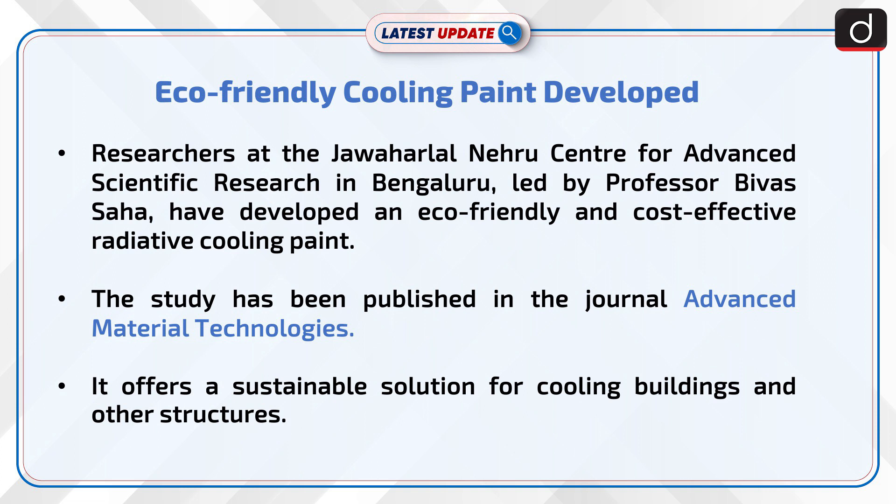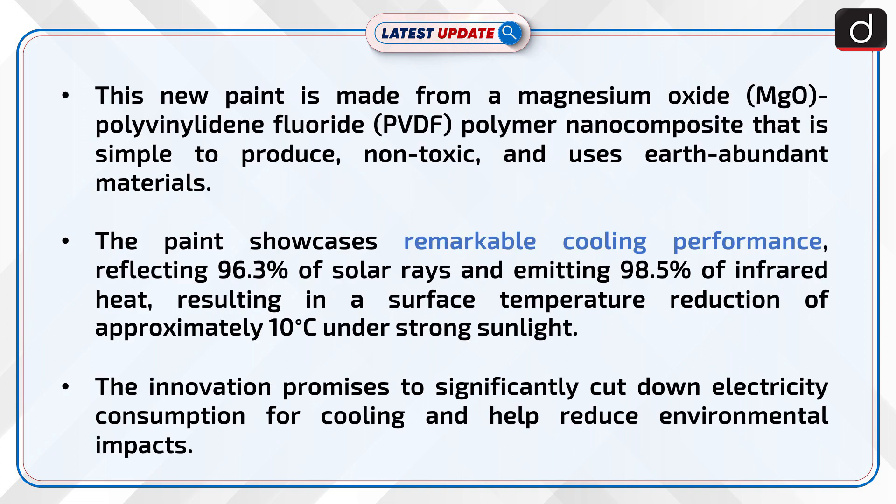It offers a sustainable solution for cooling buildings and other structures. This new paint is made from a magnesium oxide polyvinylidene fluoride polymer nanocomposite that is simple to produce, non-toxic, and uses earth-abundant materials.